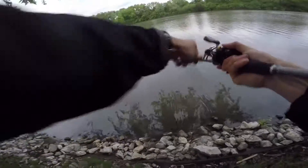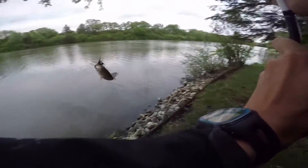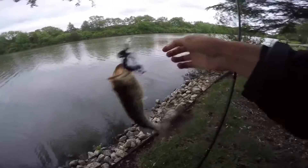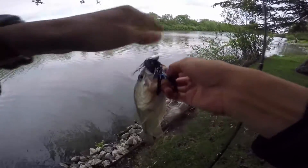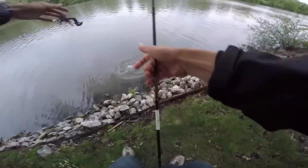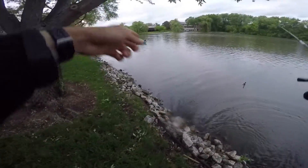Another one. Stay on. Got one. First fish of the day is a dink. Or not. First fish of the pond. It's a tiny little dink. Got it off that dock right over there.